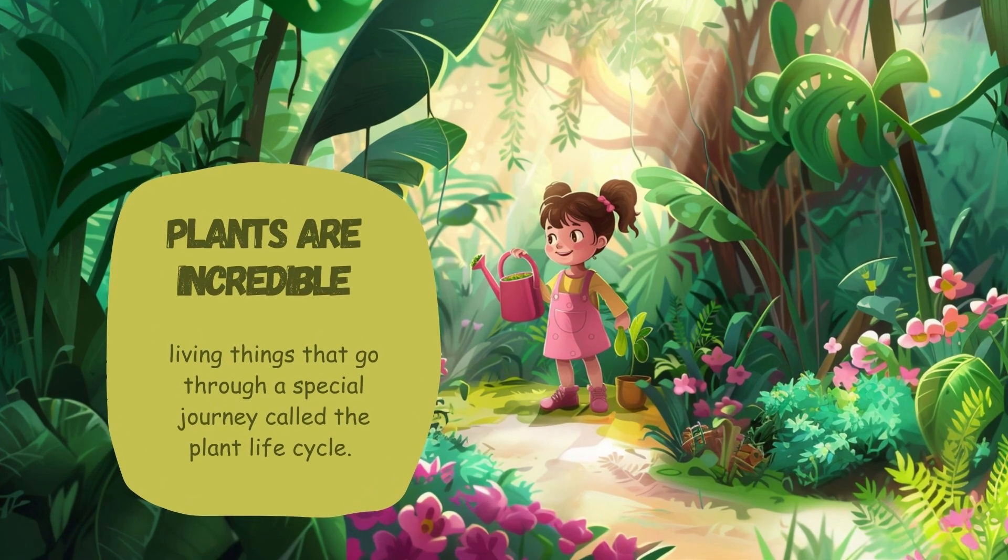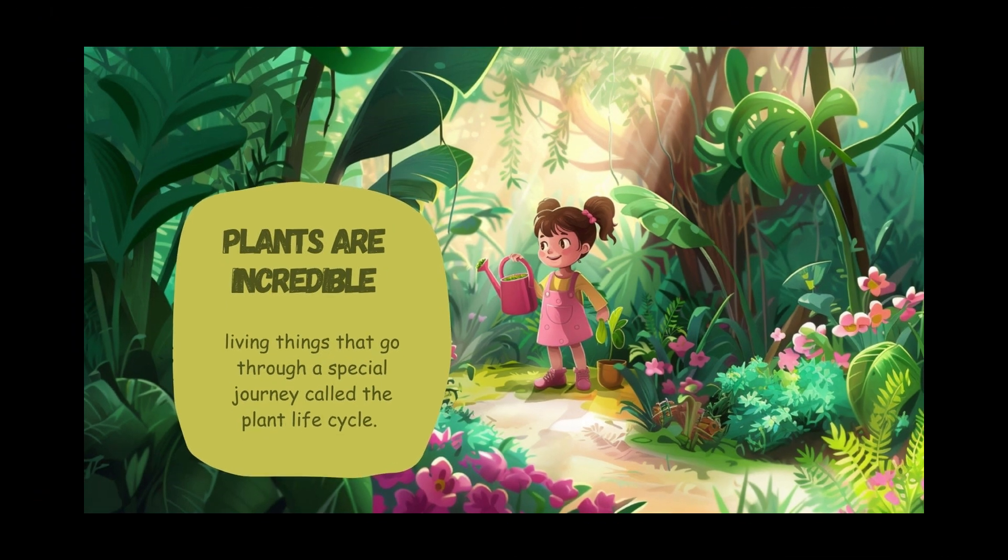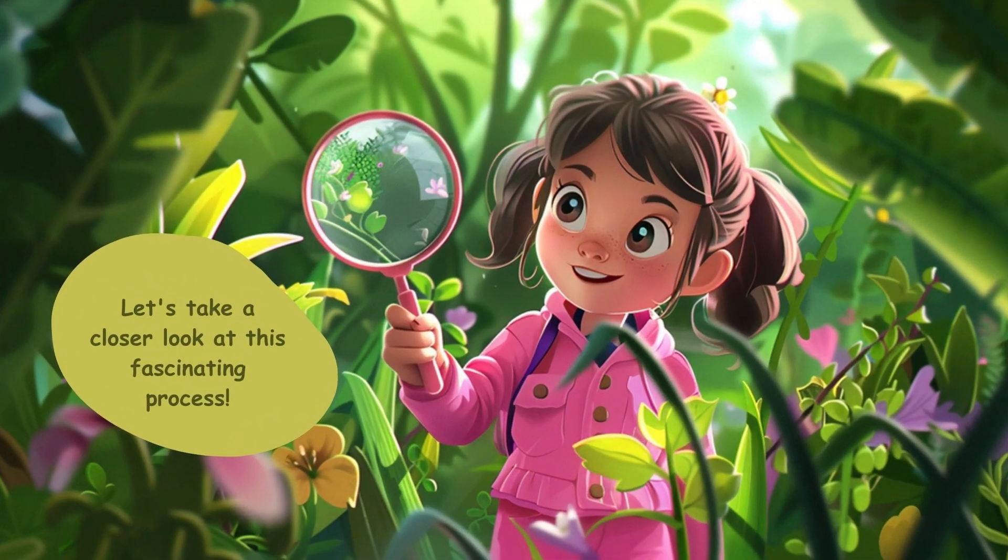Plants are incredible, living things that go through a special journey called the plant life cycle. Let's take a closer look at this fascinating process.